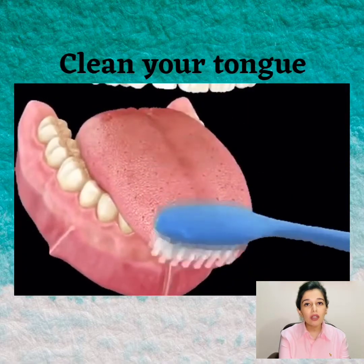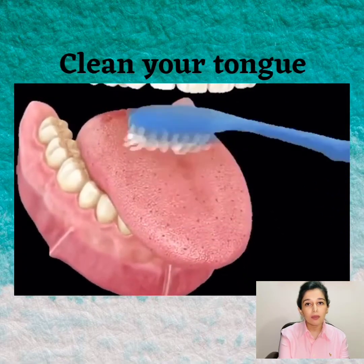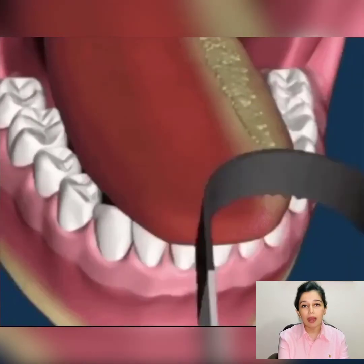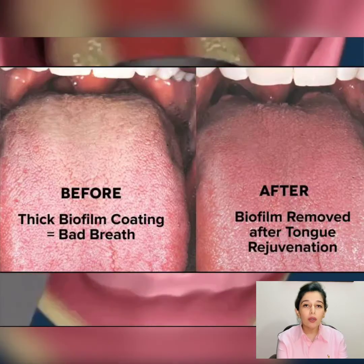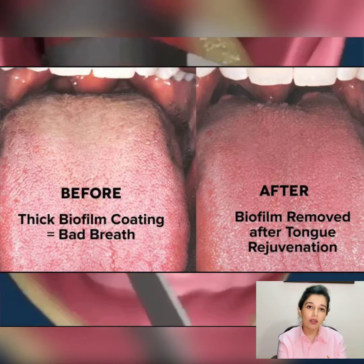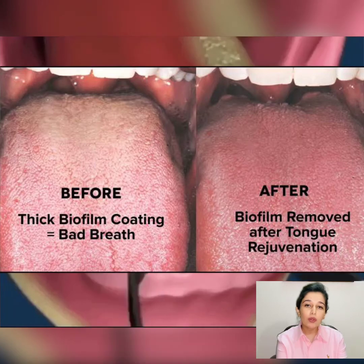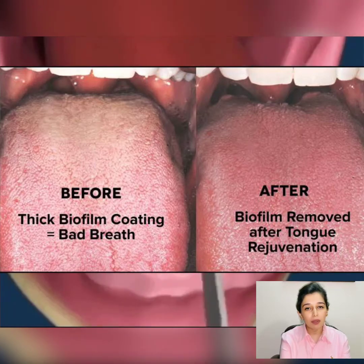Don't forget to clean your tongue with either a brush or a tongue scraper, and scrape your tongue from back to front. It will not only remove the plaque-causing bacteria but will also freshen your breath. Do not forget to clean the scraper after use.